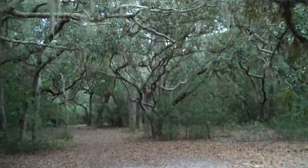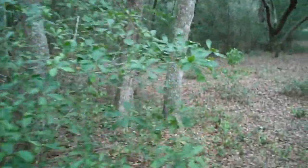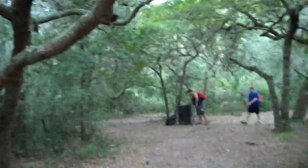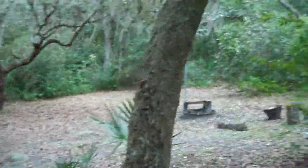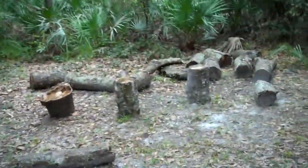Site two looks a lot better than site one. Number one, there's a lot more tree coverage — you actually feel like you're in the woods. Number two, it's way bigger; you can fit a couple of tents on each side. It also has a fire pit, a hanging pole, and a trash can. Someone's been chopping wood out here too. Overall, lots of tree coverage makes this site the better of the two.